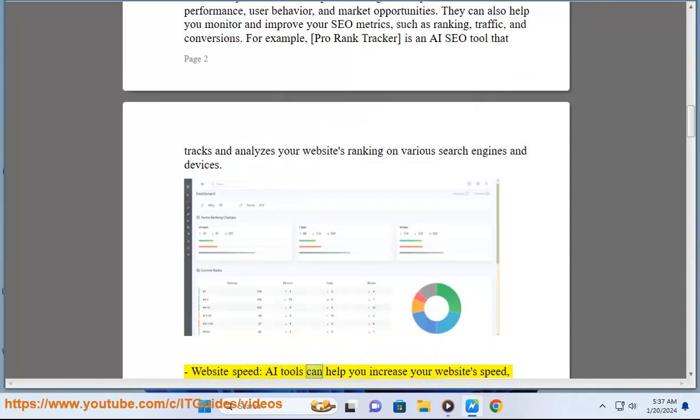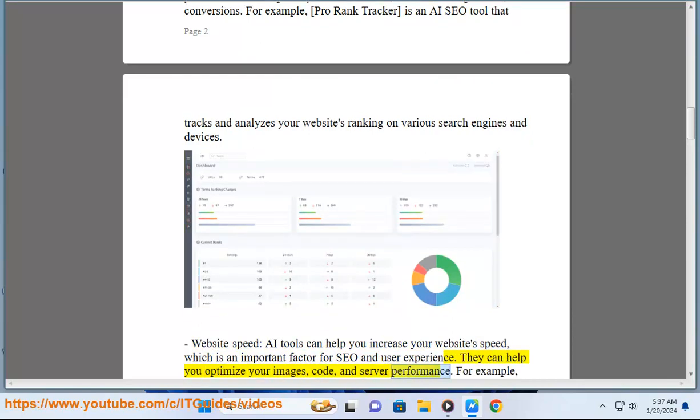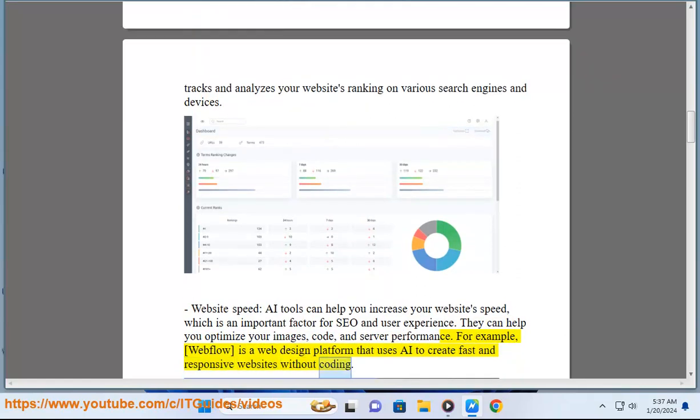Website Speed: AI tools can help you increase your website's speed, which is an important factor for SEO and user experience. They can help you optimize your images, code, and server performance. For example, Webflow is a web design platform that uses AI to create fast and responsive websites without coding.